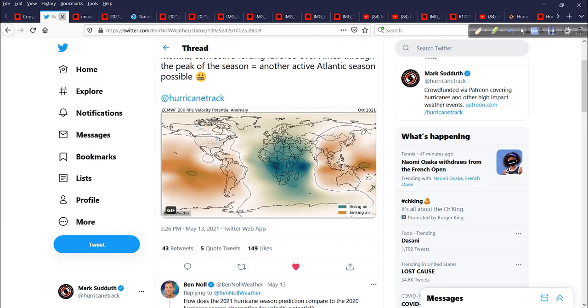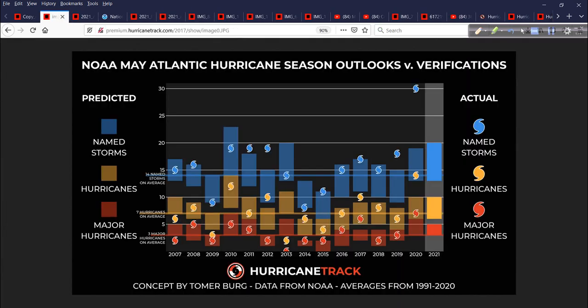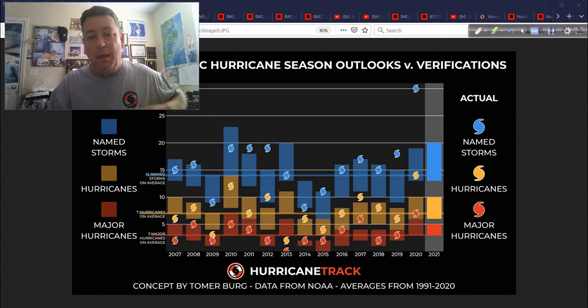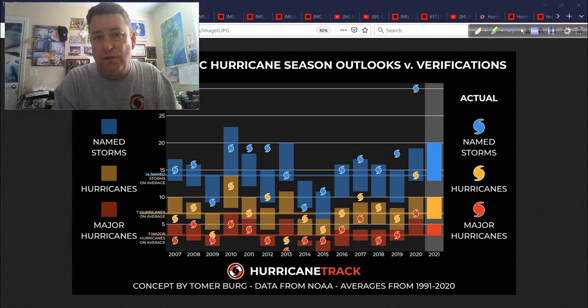So what does that mean? Well, NOAA — the National Oceanic and Atmospheric Administration — puts out seasonal forecasts, just like a lot of different places do: University of Arizona, Colorado State, NC State, private organizations, the Weather Channel, AccuWeather, WeatherBell, numerous individuals, even some students put out their own forecasts. A lot of people are doing it.